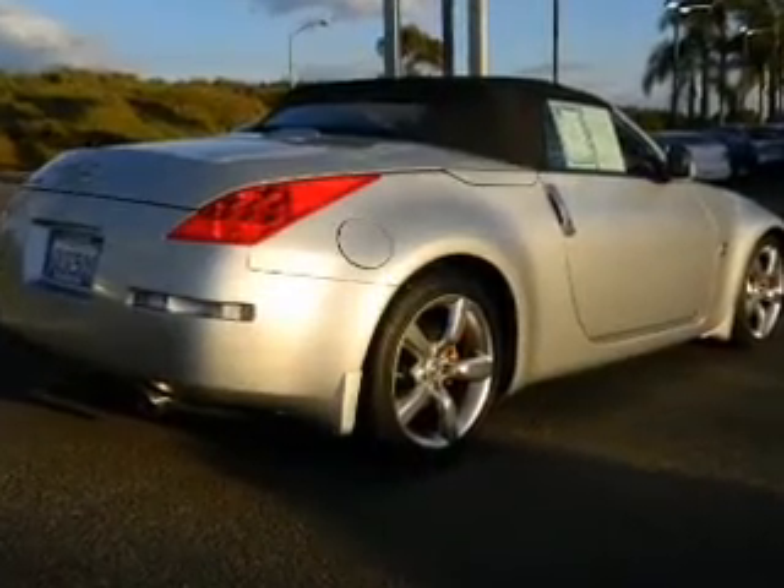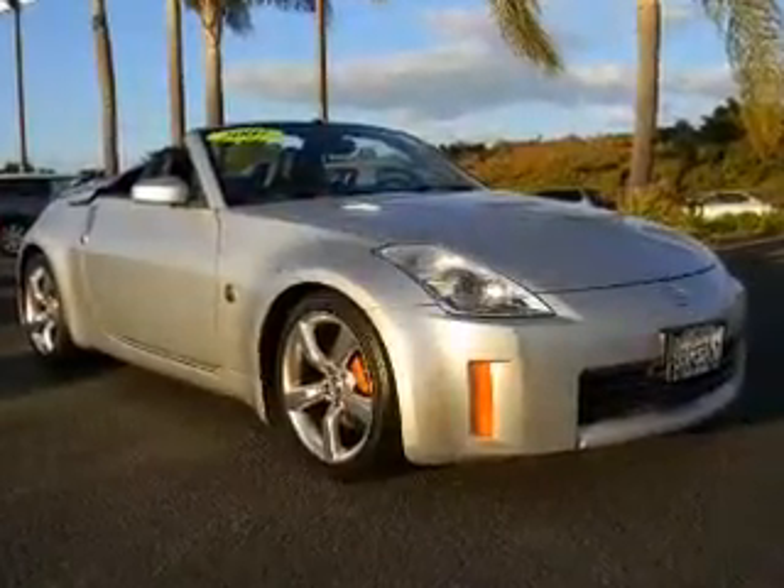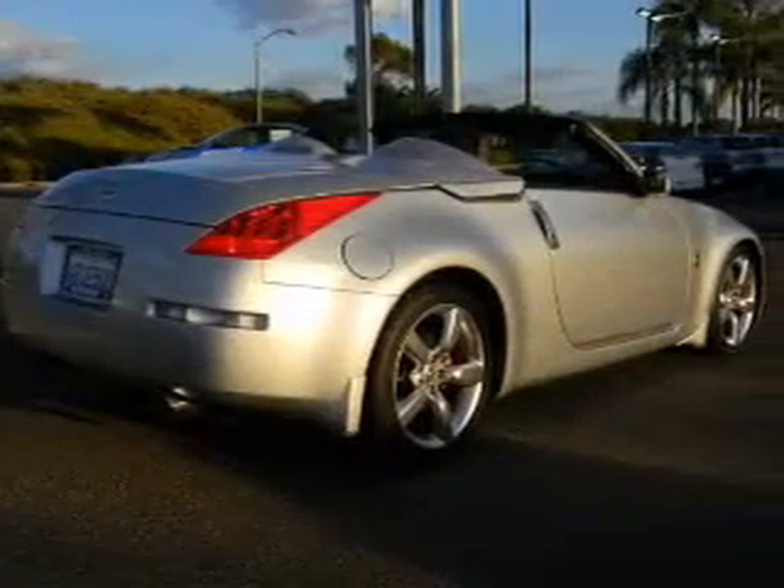Air conditioning. Power door locks. Power windows. Power steering. Cruise control. Power mirrors. An alarm system. An AM FM stereo. And an adjustable tilt steering wheel.